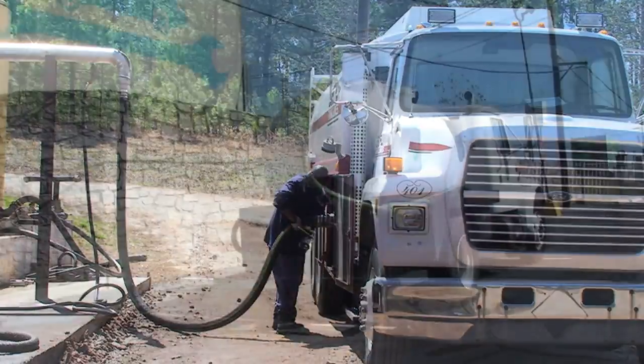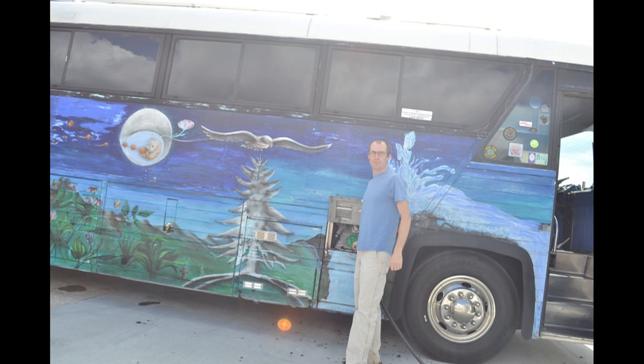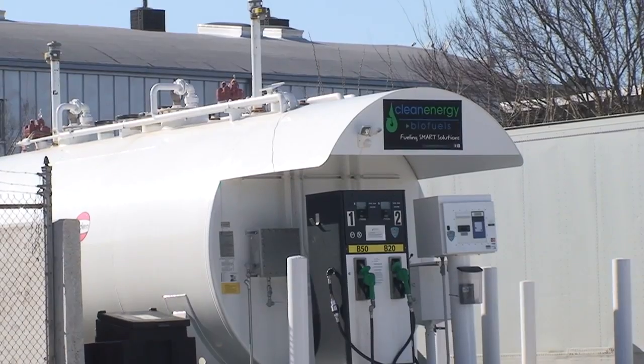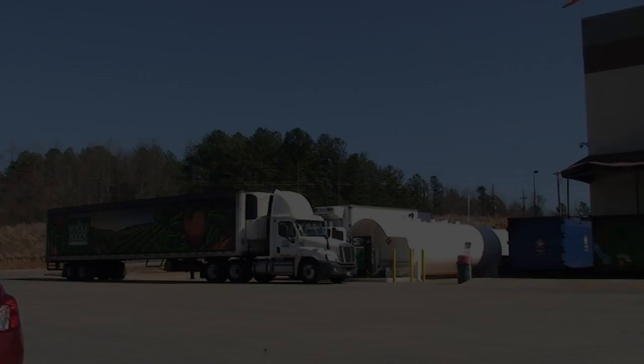Once delivered, our fuel is available to anyone with a diesel engine vehicle. Clean Energy Biofuels' Atlanta Retail Station, located at 250 Arizona Avenue just off DeKalb Avenue, stands alone in the city as the only location where anyone can come and fill up with 100% biodiesel or a high biodiesel blend using a credit card 24 hours a day.